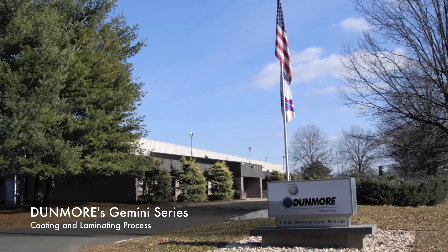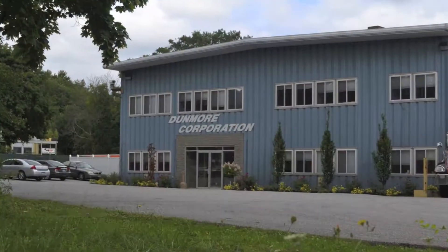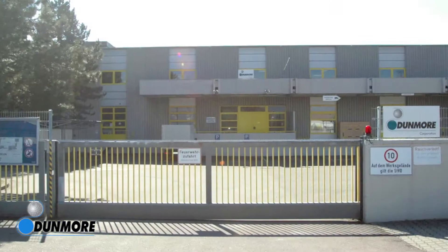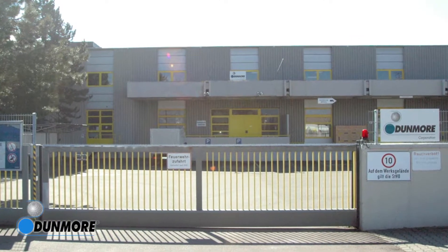Dunmore Corporation invites you to take a tour of its facilities and review its capabilities in metalizing, coating, and laminating thin plastic films, foils, and fabrics.